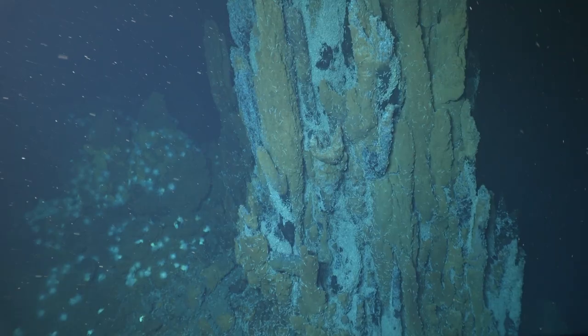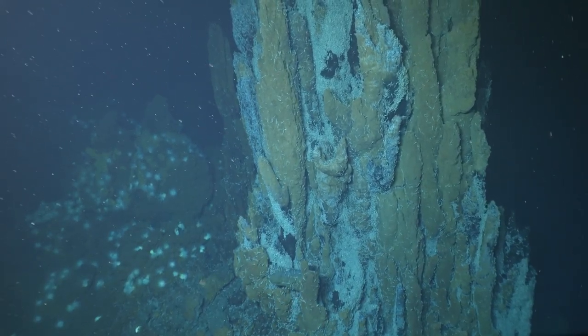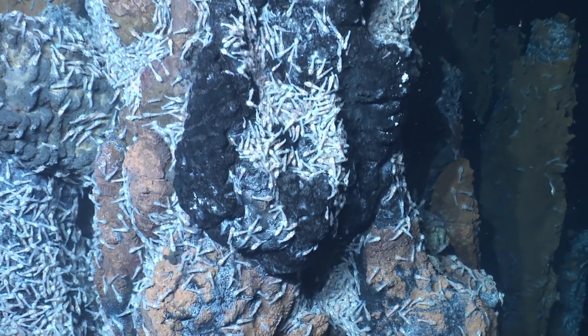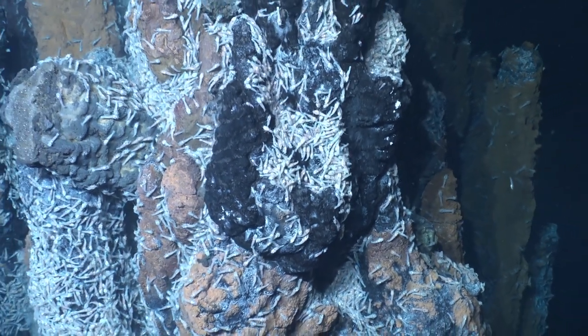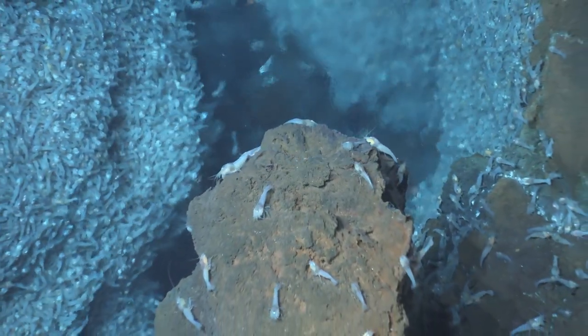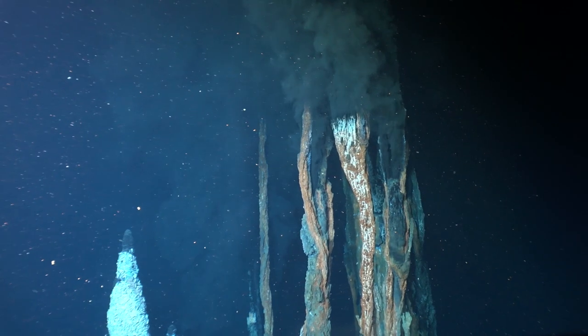Diving in Alvin was incredible. It gave me a better idea of spatial scale — the three-dimensionality of these deep sea habitats. In making that transect with Alvin, you're able to experience the environment that these organisms live in much more authentically, so you can understand how they're interacting with one another and how they're interacting with that environment.